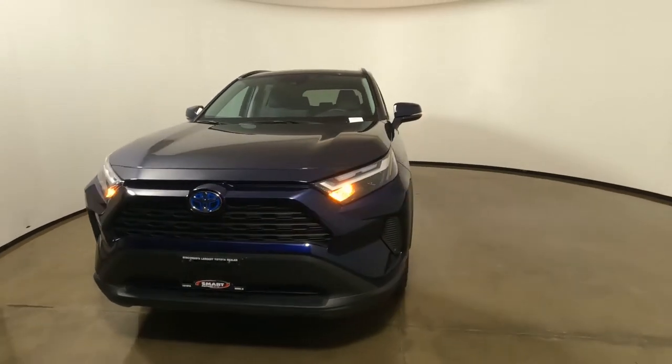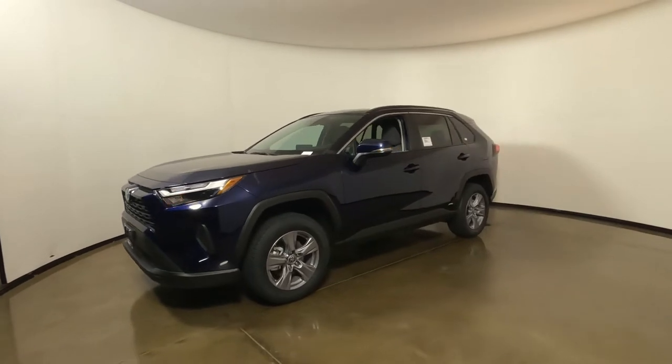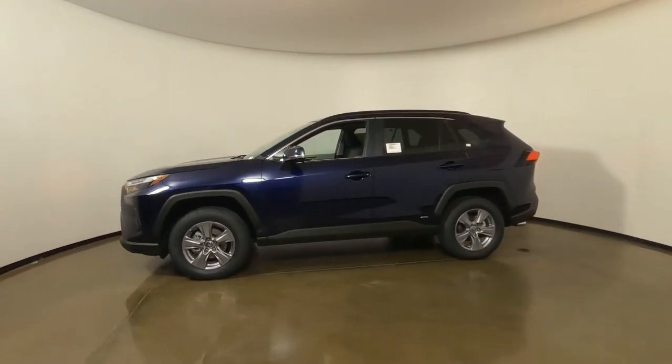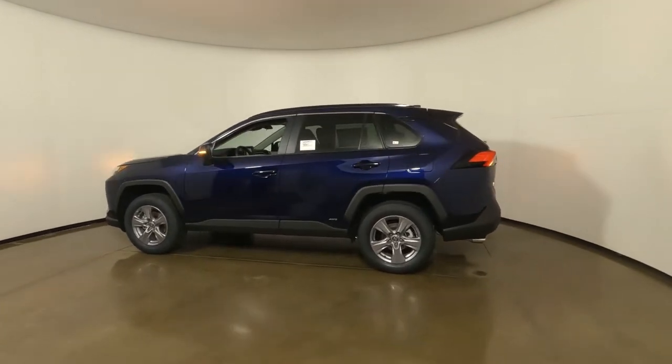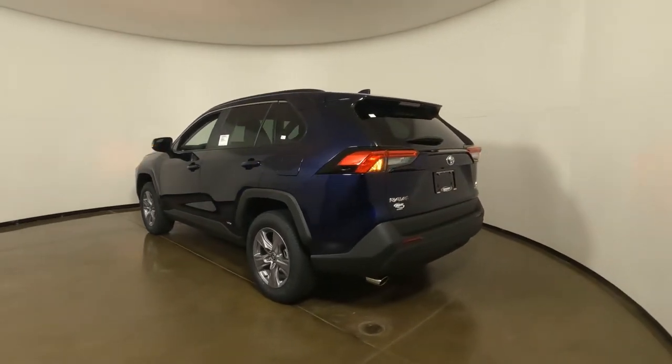Hey, it's Tony here at Smart Toyota in Madison, Wisconsin. Today's vehicle video is this 2022 Toyota RAV4 XLE Hybrid. The color on this one is Blueprint. In today's video, we're going to dive inside and check out the interior, but let's get started on the outside first.